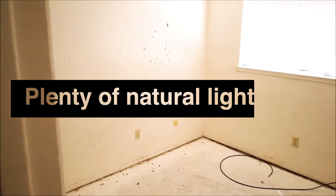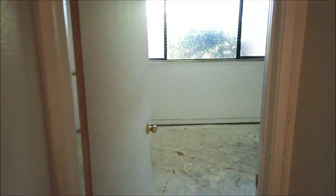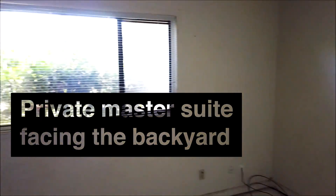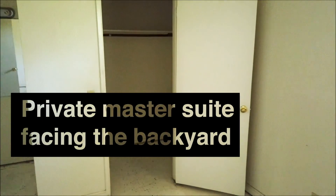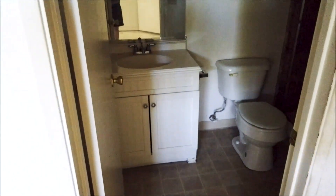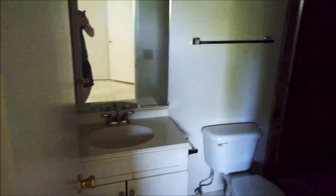Here's bedroom number two — a little bit smaller than the first one. And here is the master, which faces the backyard and has a walk-in closet. The bathroom may be hard to see, but the floor needs to be taken up in here. It's a shower stall — the surround looks good but the pan needs a good scrubbing.